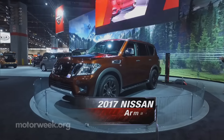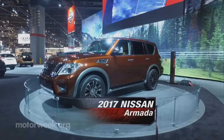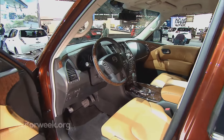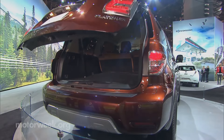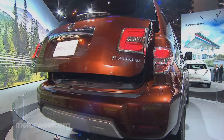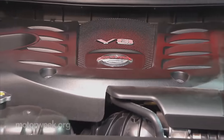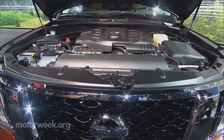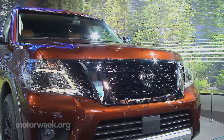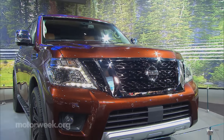Nissan kicked things off with an all-new Armada full-size SUV. Like the Infiniti QX80, it's now based on the full-framed Nissan Patrol as assembly shifts from Tennessee to Japan. A 5.6-liter V8 stays under the hood, now with 390 horsepower, as cheap gas gives this brute a new lease on life.